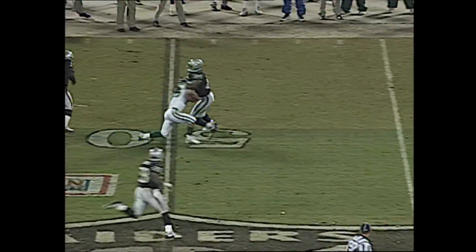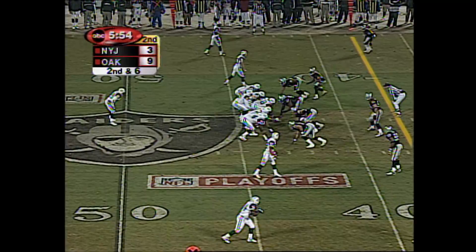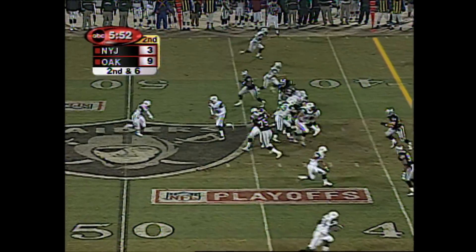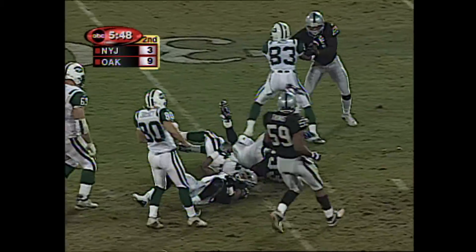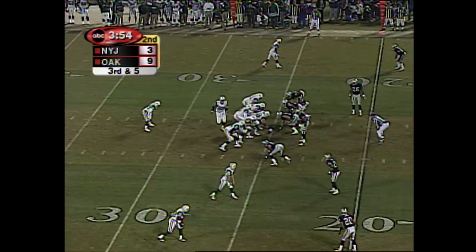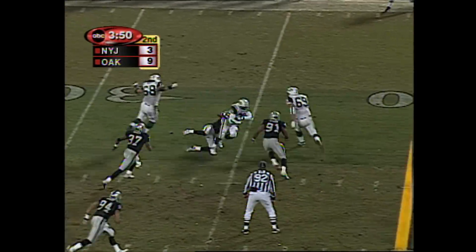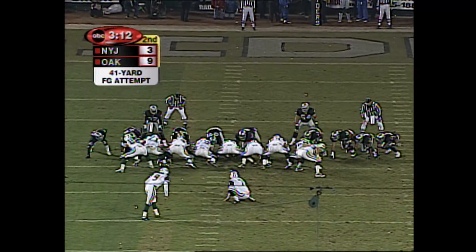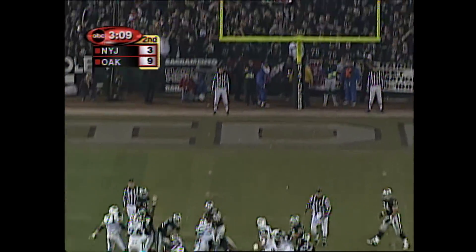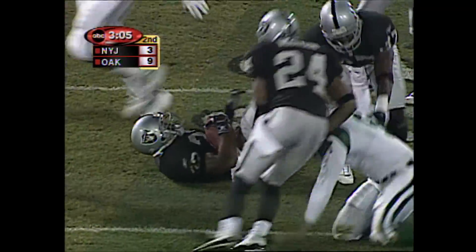And Morton does a great job recovering, out past the 40. Gets by Janikowski. And finally, Jerry Porter knocks him down. Second and six. Lamont Jordan is in the game, split wide to the right. They keep the ball on the ground and give it to Martin. Curtis takes it to the 30-yard line. Third down and five now from the 25-yard line. Martin can only get to the 23. 41-yard field goal attempt and it is blocked.